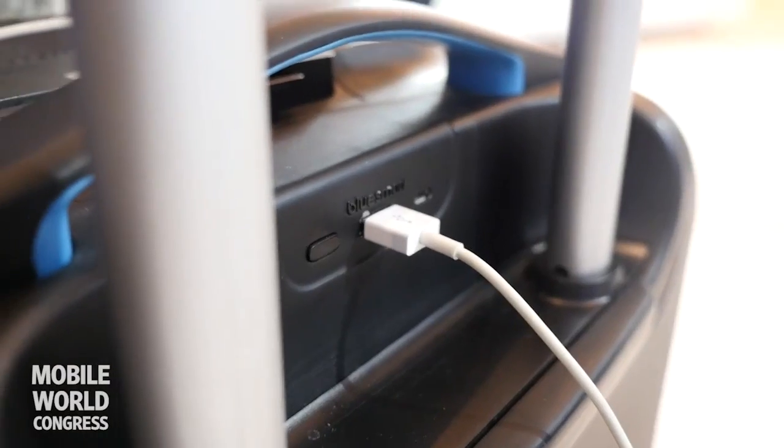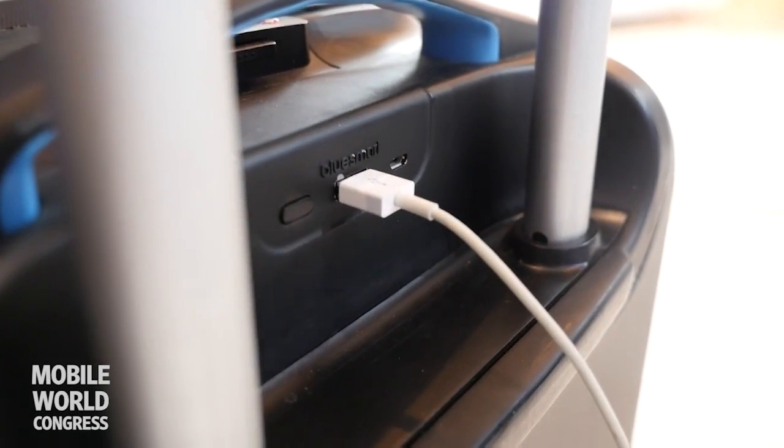It includes a 10,000 milliamp battery with which you can charge your smartphone six times over. You can also use it to charge an e-book or a tablet or anything you're traveling with.